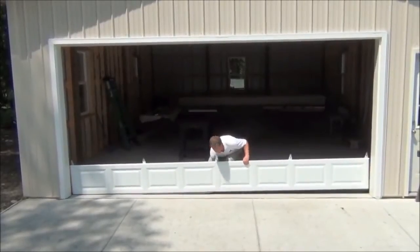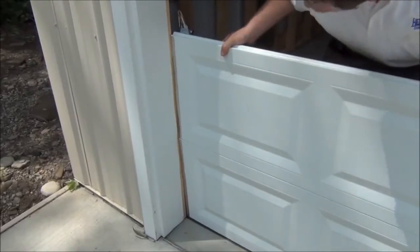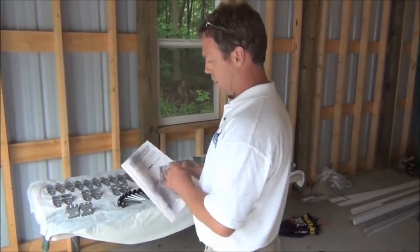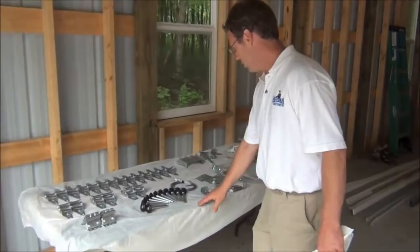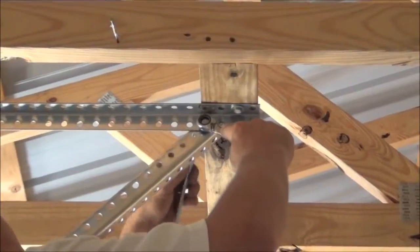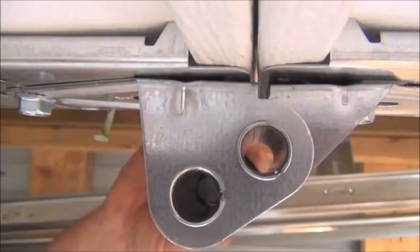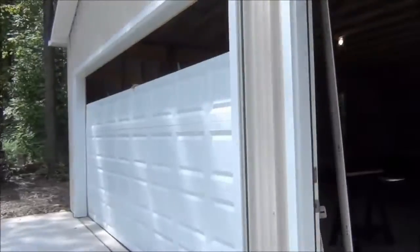They shipped the 7.5 foot by 16 foot custom insulated door directly to the job site. It took less than 3 weeks and arrived with easy to understand instructions. We saved 25% plus we installed it ourselves for additional savings. We were so pleased we produced a detailed instructional video to show you, the viewers, how easy it was.